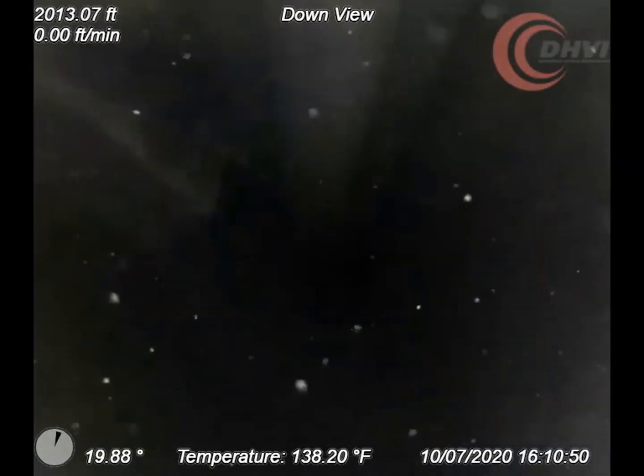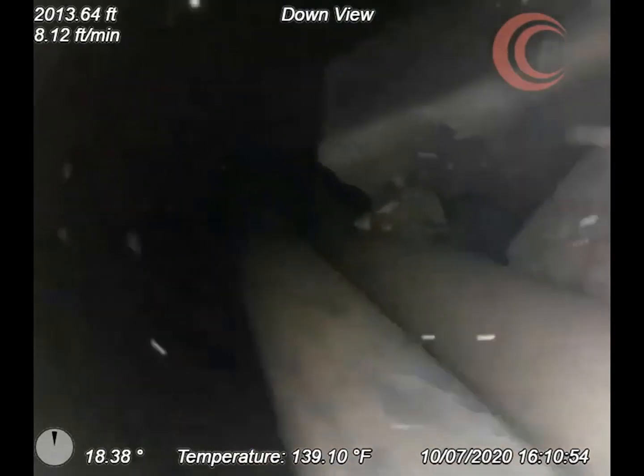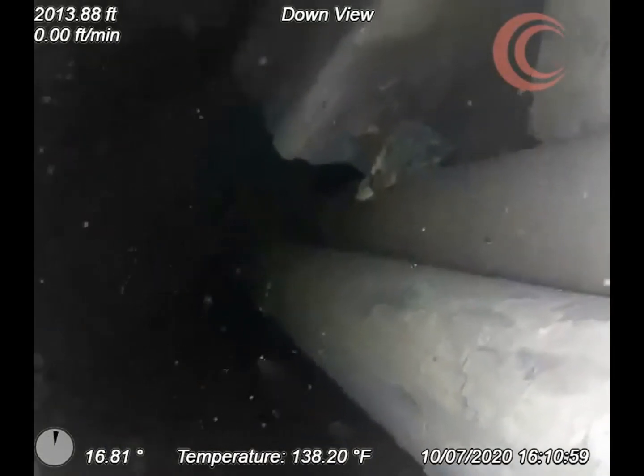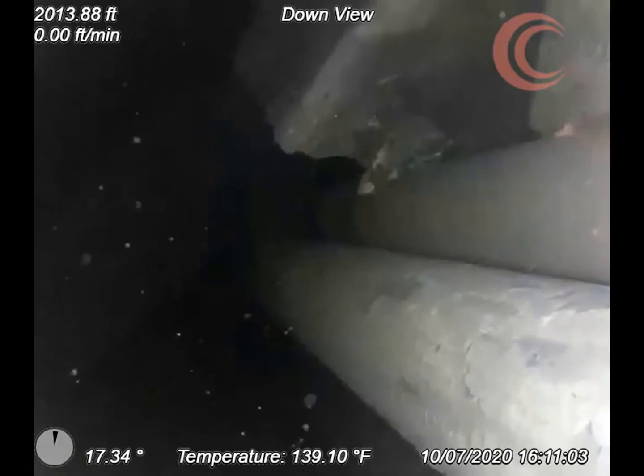Once the camera exited the tubing to carry out observations, additional strings of pipe were identified and positions noted using our high side indicator. One such pipe was sitting to the side and three were stacked together.